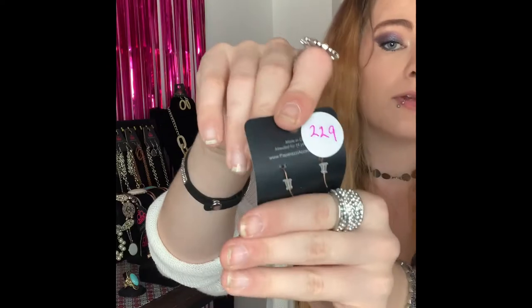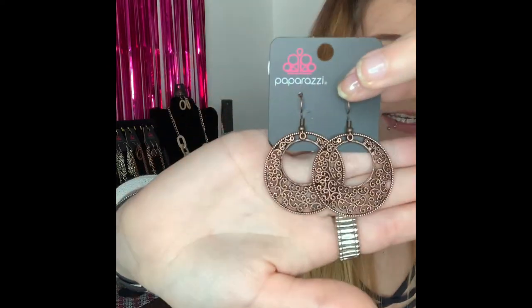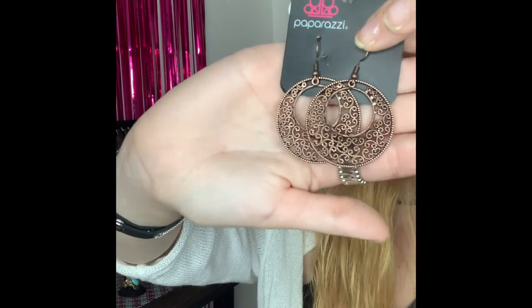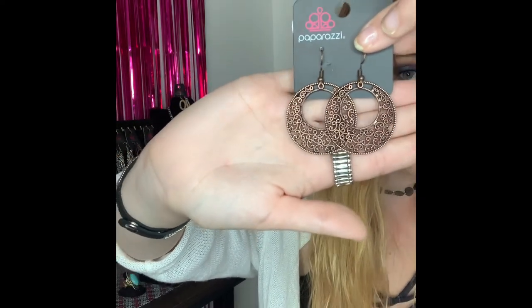These next earrings I think are super cute — I'm in love with these earrings. You have got your copper fishhook backs and they come around to these gorgeous detailed circles. These are so detailed and absolutely stunning. I absolutely love the color and that look. If you would like these comment number 229.